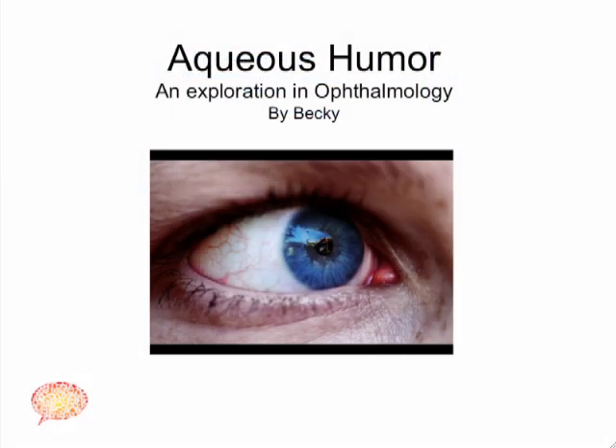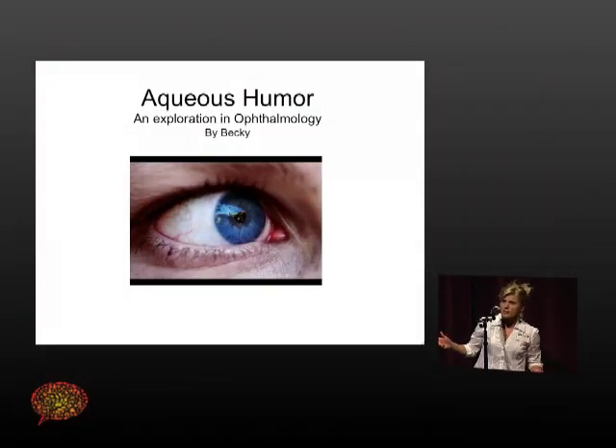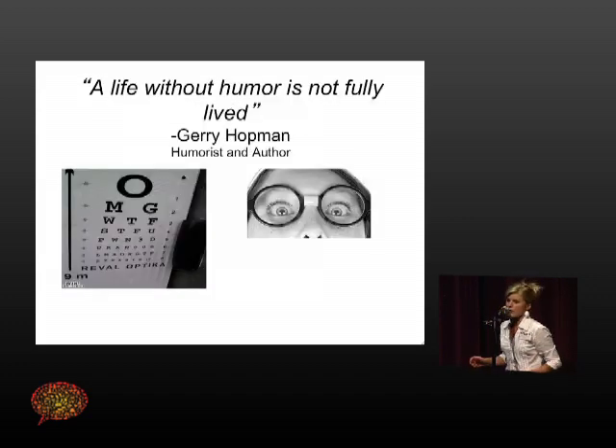My name is Becky. I am an ophthalmology enthusiast — that means I love eyes, I love the anatomy of eyes. I have been working in it for 20 years, so I know a little bit about it, but it's amazing every single day. I swear I learn something else.